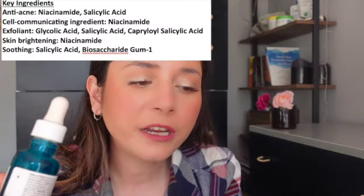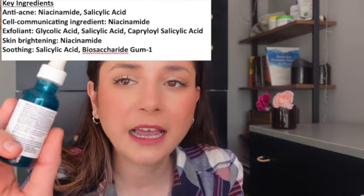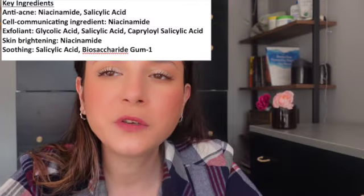I'm going to put all the helpful ingredients on the screen above. The main ingredients in this product are glycolic acid, niacinamide, and salicylic acid. This serum not only gently exfoliates your skin but also gives you hydration and smooths your skin out. So basically if you're trying to gently exfoliate your skin and you're looking for a serum that does that, this is it.